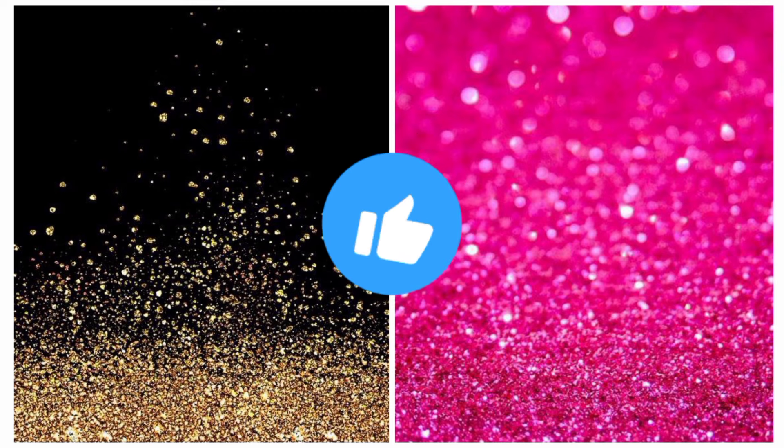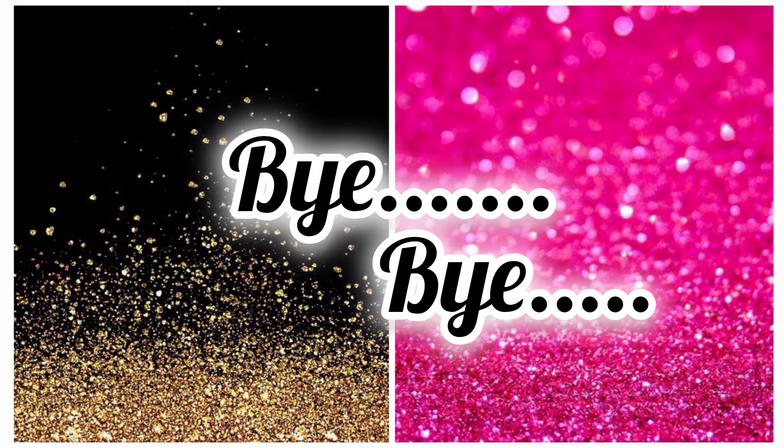Hope you guys enjoyed the video. Please do like and subscribe to our channel. Thanks for watching. Take care, bye bye!